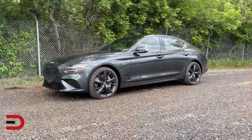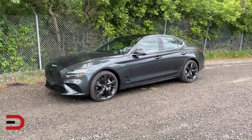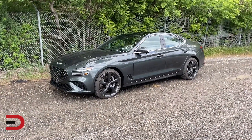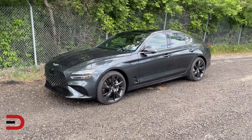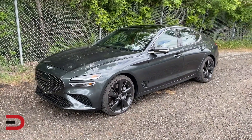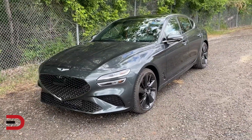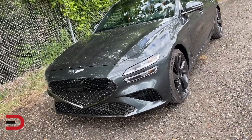A little back story: Hyundai used to have a Hyundai Genesis. Then a few years ago, they broke off and created a Genesis brand. So you've got Hyundai, you've got Genesis — just think Toyota and Lexus, Nissan and Infiniti, Honda and Acura. Everyone has a counterpart which is a higher-end vehicle.